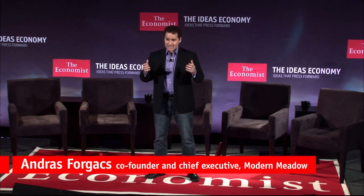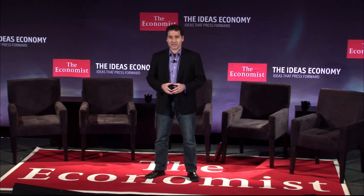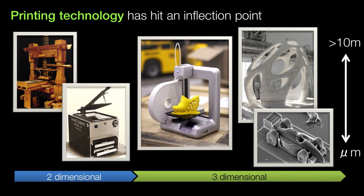Printing as a technology has also gone through a revolution. While it's been around for hundreds of years, in the last couple decades it's gained a new dimension. We can now print layer by layer in materials ranging from plastic to metal to concrete to chocolate, from the smallest scales to the largest.